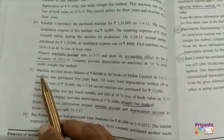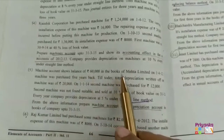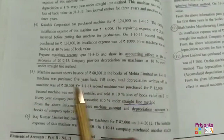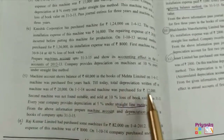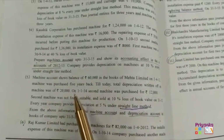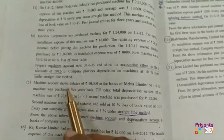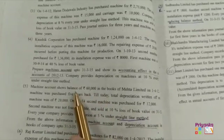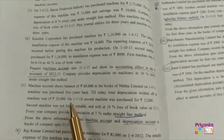Number 5 on page 66. Machinery account shows a balance of 60,000 in the books of Mehta Limited on 1st April 2012. The machine was purchased 5 years back. Total depreciation write-off from the machine was 20,000 on 1-1-2014. The first machinery balance is given, not the cost price, and this is going to be on the straight line method, so it will be quite calculative.